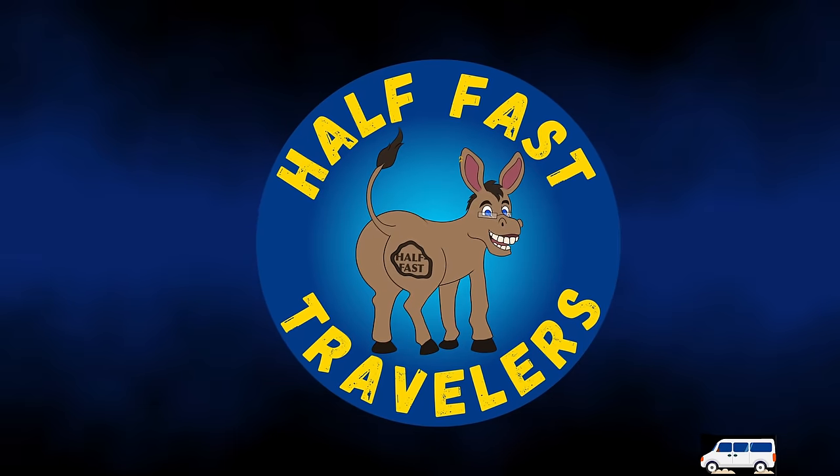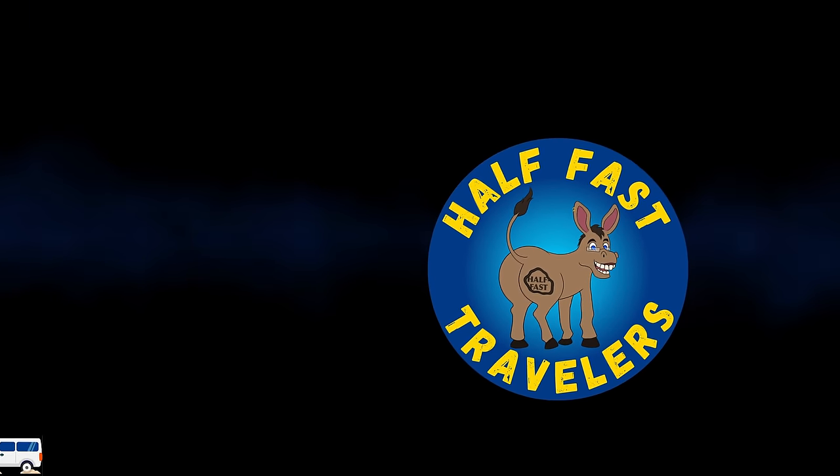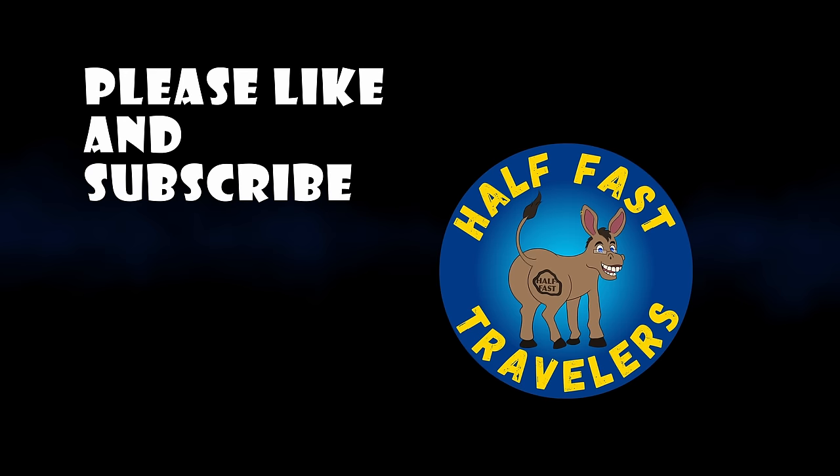We hope you enjoyed that video of those class C RVs. If and when we decide to upgrade, you'll be the first to know. Stay tuned to Half-Ass Travelers. We'll see you guys later.